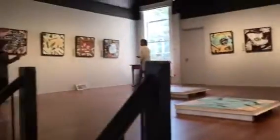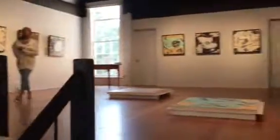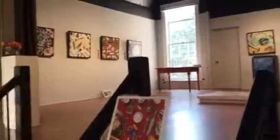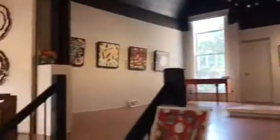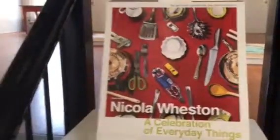Someone has an art display, and I met the artist that did this at the town. I was asking permission to take this video. She's done a collection they call a celebration of everyday things, and there's her name.